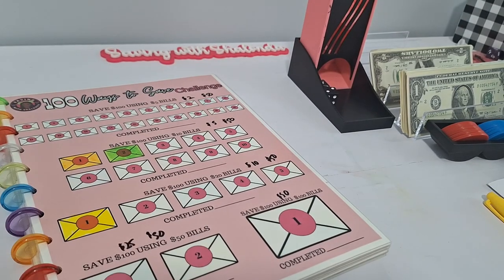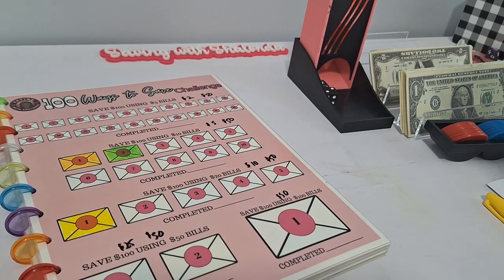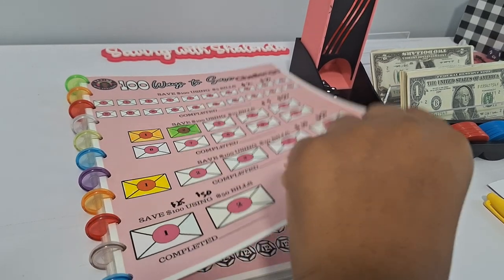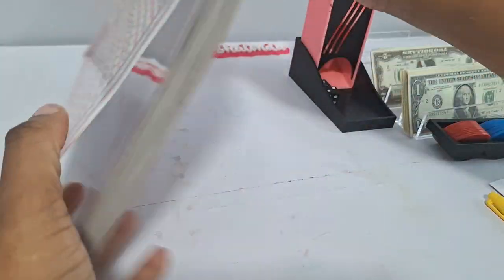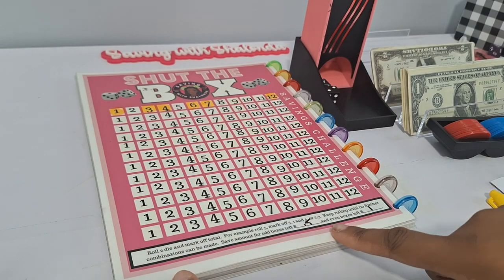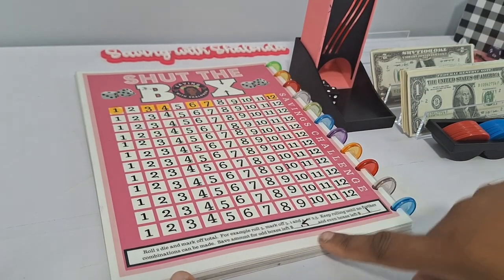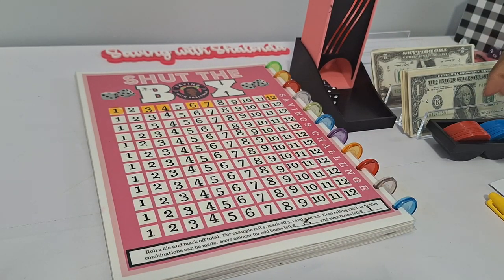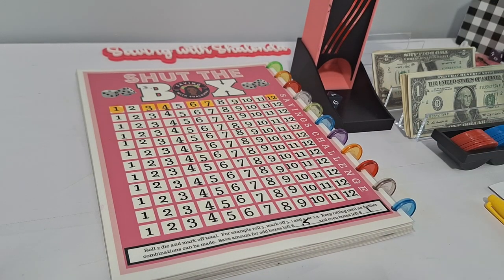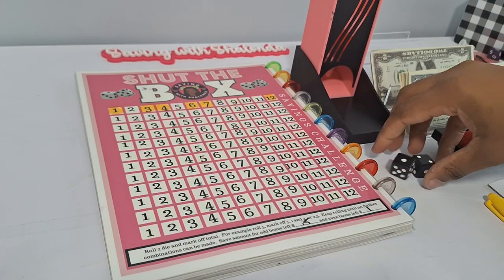We have eight games. With $20 and eight games, we have a budget of about $2 per game, $2.50 at the max. I've already shown in my last video how I changed my amounts — this game was first set at $2 but now we're at 50 cents and $1 for Shut the Box. Our budget is $2 per game, $3 at the most.